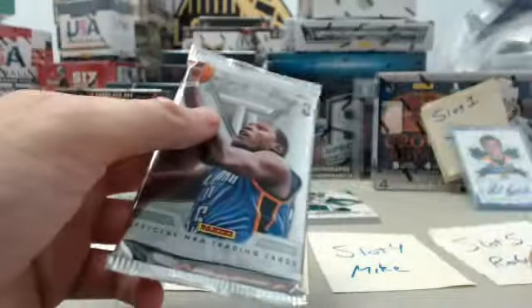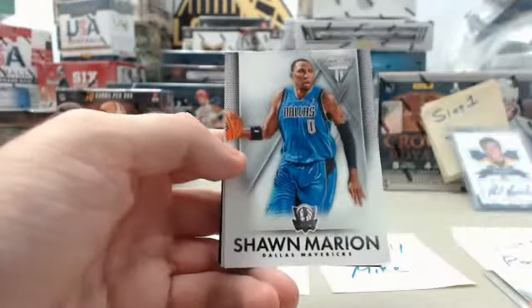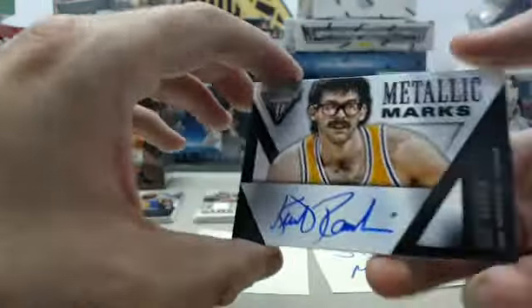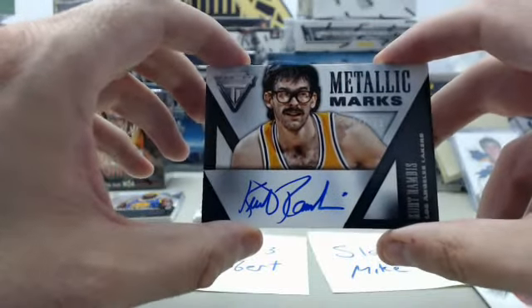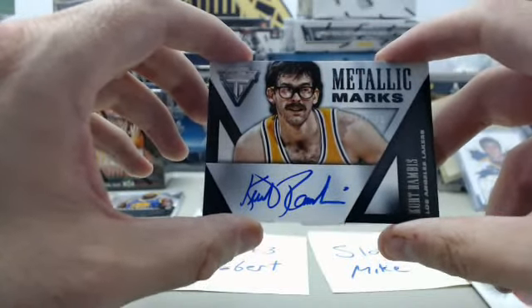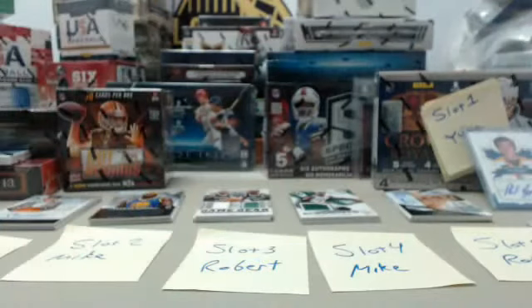Slot number five for Robert. Starting off with Dwyane Wade, Shawn Marion, Anderson Varejão — and we've got the Kurt Rambis Metallic Marks autograph, 212 of 299. Gotta love the goggles on Kurt Rambis — his signature look. That'll do it for the packs; we're going to get random.org fired up to determine the Kyrie Irving jumbo jersey winner.